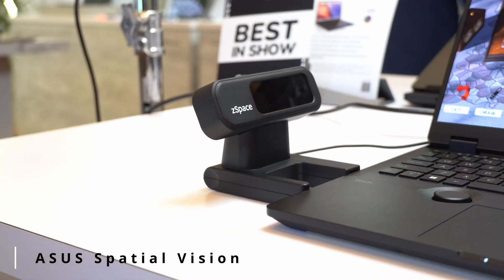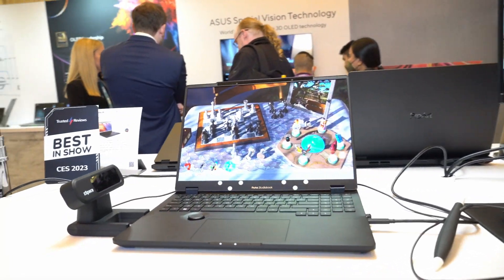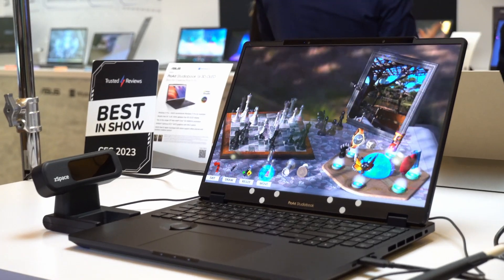ASUS Spatial Vision is the world's first glasses-free 3D OLED technology, which uses two IR cameras to track the left and right eye to produce a 3D visual display.